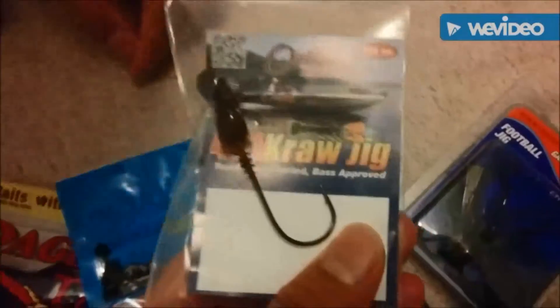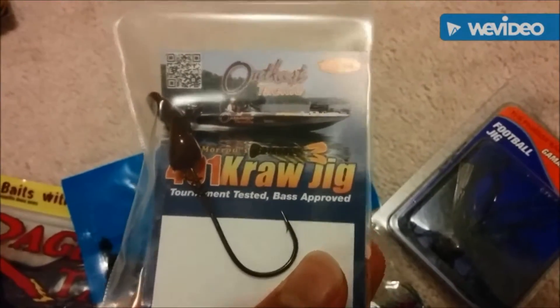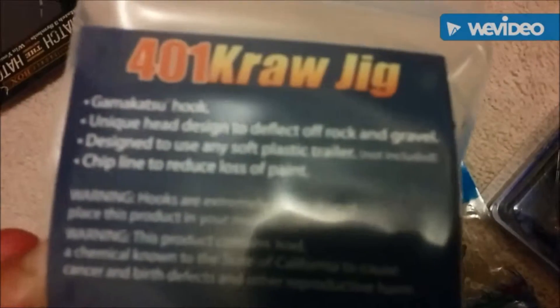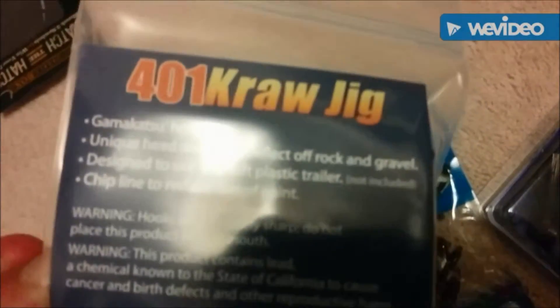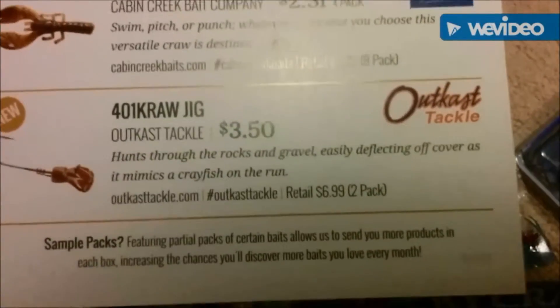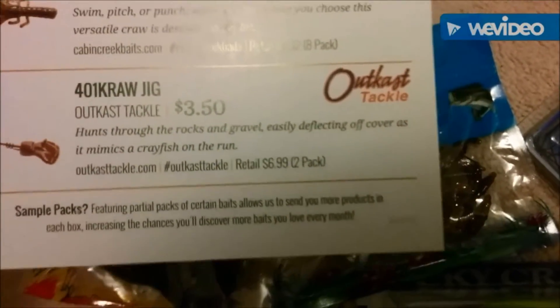Next we have our Outcast Tackle Claw Jig. Tournament Tested, Best Proofed. It has a Gamakatsu Hook — it's nice. That costs $3.50, retailed for $6.99 for a 2-pack.